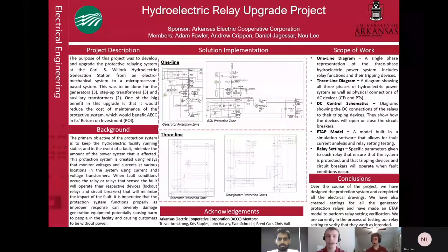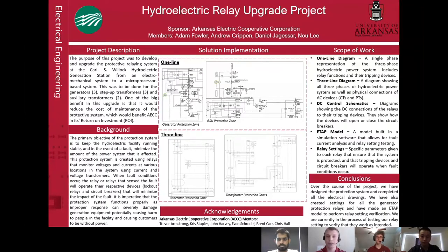Hello everyone. We are the Hydroelectric Relay Upgrade Senior Design Team. This team consists of Andrew Crippen, Daniel Jagassar, Nu Li, and myself, Adam Fowler. Our project is sponsored by AECC, which is the Arkansas Electric Cooperative Corporation.